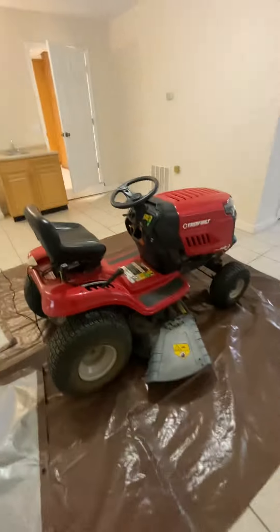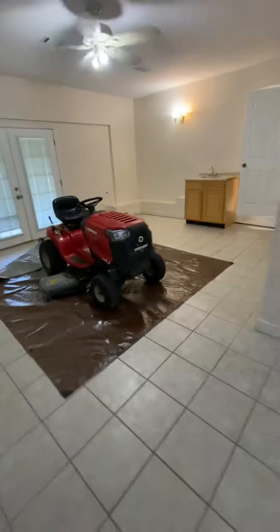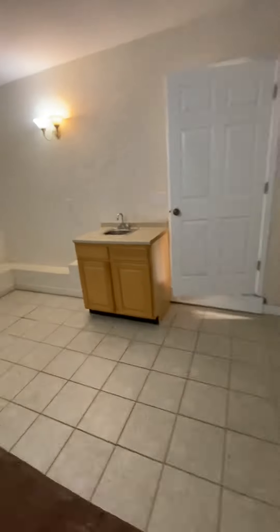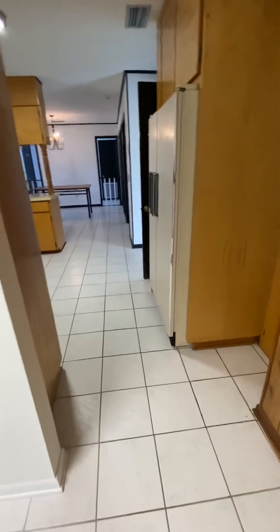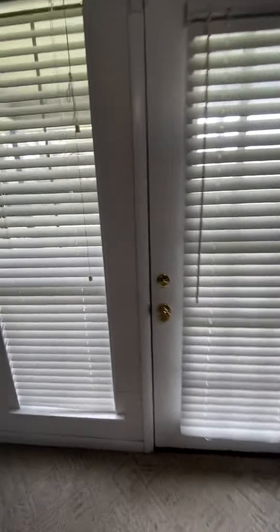This lawn mower is pulled in here. This property comes with a big yard, so I'm leaving the mower so that the renter will not have a reason not to mow the grass. But yeah, big room here with a closet and a little wet bar here, and also a shower right here — full bath. So I'm going to step out here into the backyard.